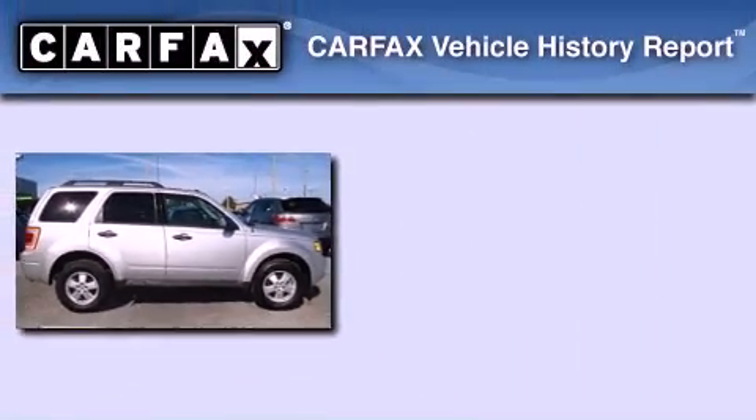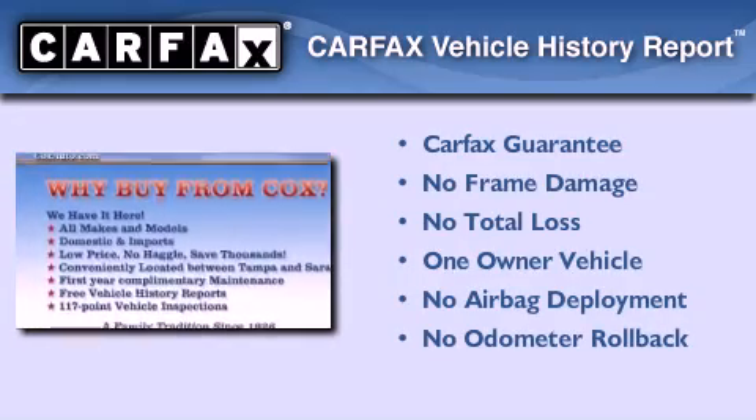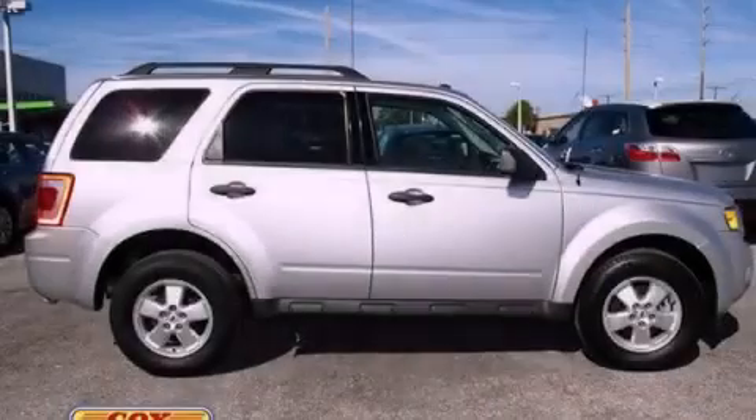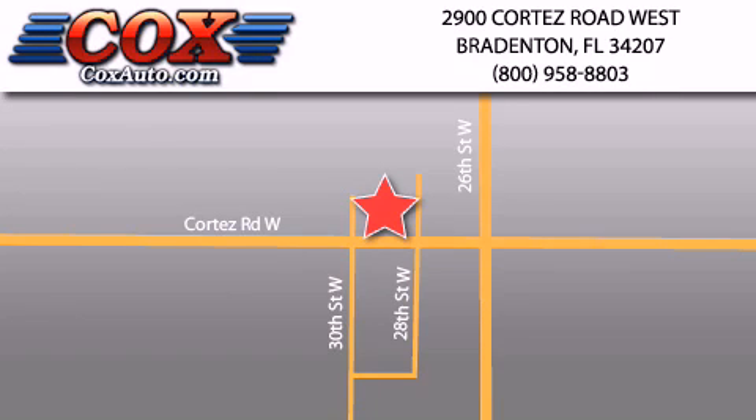This Ford has had only one owner and it qualifies for the Carfax buy-back guarantee. Please call today to reserve this vehicle for a test drive. Be sure to take advantage of our first-year complimentary basic maintenance on every pre-owned vehicle purchased from Cox Automotive.